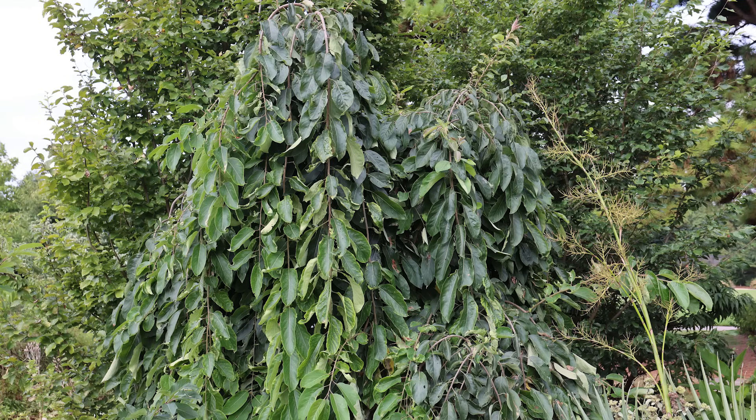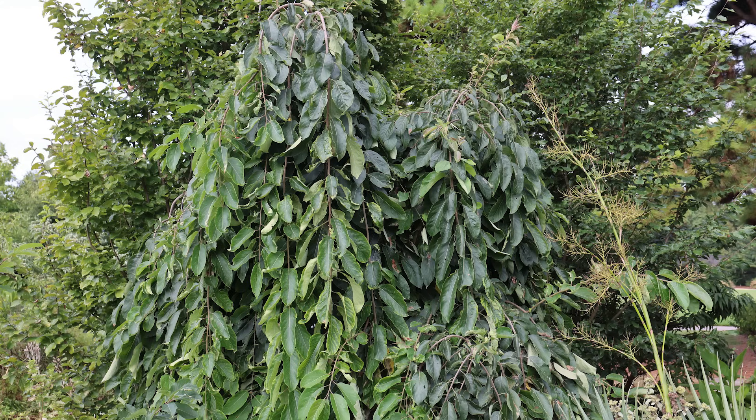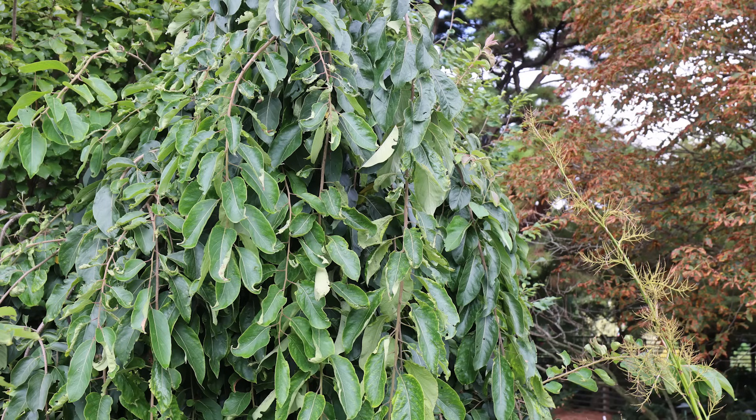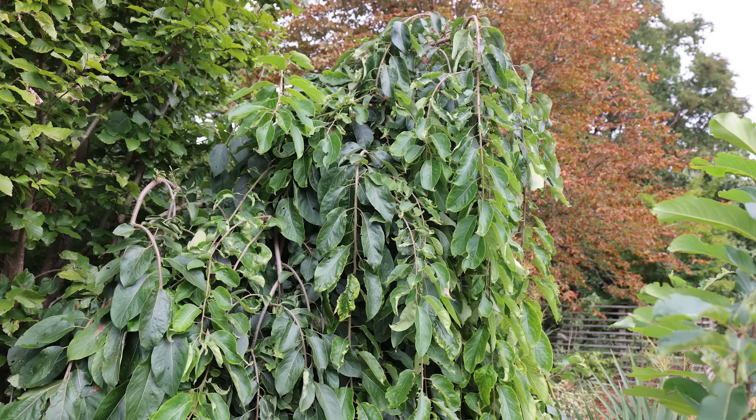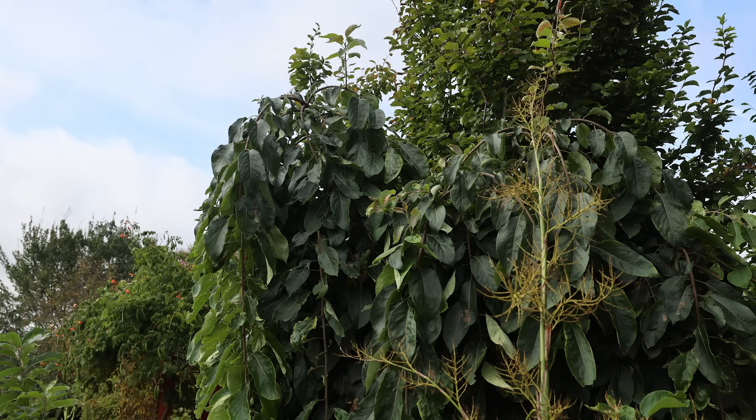I thought this one would be super interesting to include. This is Diospyros virginiana — our native persimmon — in a weeping form called 'Magic Fountain.' It will fruit and it's absolutely a beautiful plant. These photos are from the Ralston Arboretum, taken the last week of August during a particularly hot summer, and you can see how great the foliage actually looks. It's got a little burn on a leaf here or there, but overall just looks amazing. The tree is probably 10 feet tall, weeping basically back down to the ground. A weeping form of a native fruit tree with a long lifespan and very little maintenance.